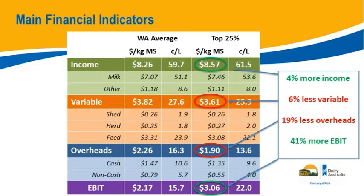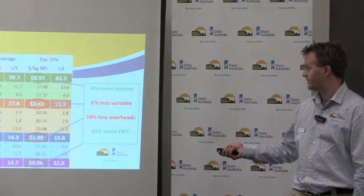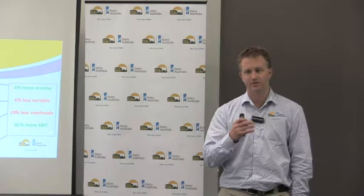The top 25% have 6% less variable costs — shed and herd costs are about the same, but a bit less on feed costs. Driving into the feed costs you can understand why: is it fertiliser, is it hay and silage? At a higher level, they're simply producing their feed cheaper. They also have 19% lower overheads — producing more milk with the same overheads, or the same milk with less. They're diluting those overheads out, and each element being a cent better drives 41% more EBIT overall.